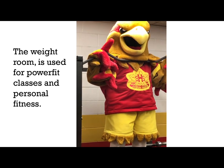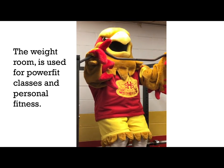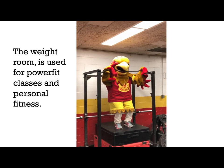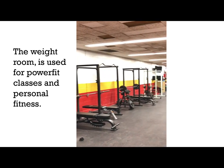You'll have the opportunity to be as fit as our Eagle by using our weight room. The weight room is used for power fit classes during the day, but is also available for personal training at lunch and after school.